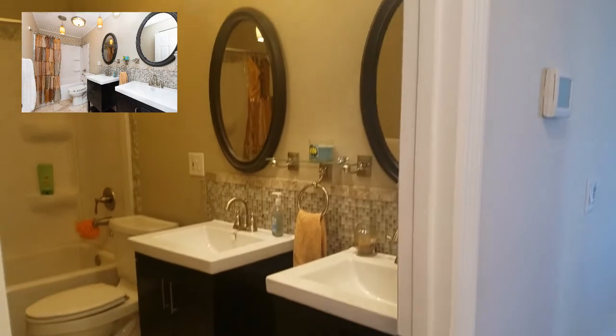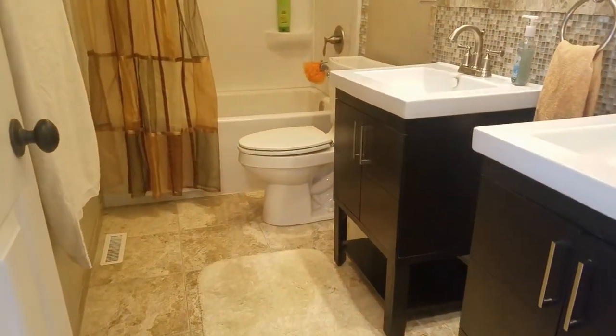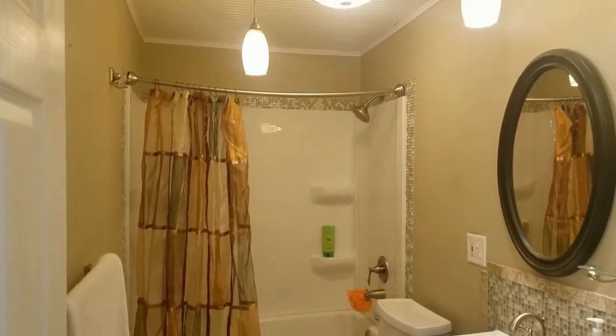This contemporary full bath on the main level has a separate double vanity with plenty of space and modern pendant lighting as well as a nice tile backsplash.